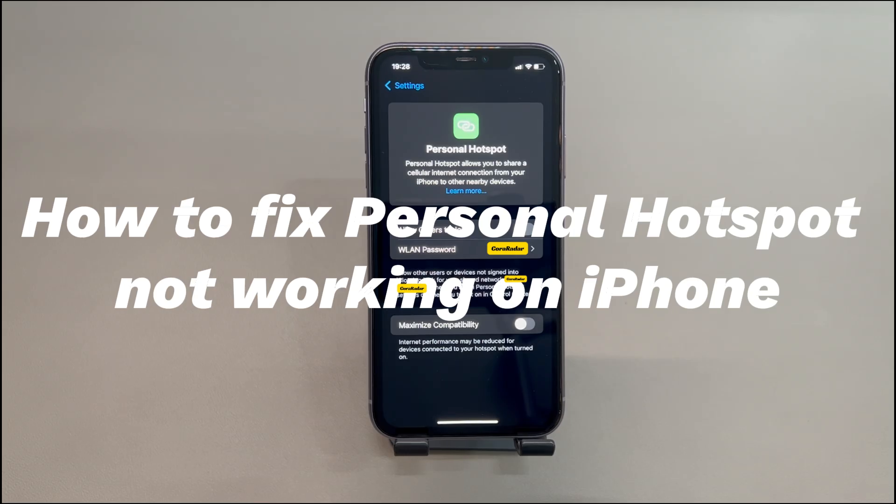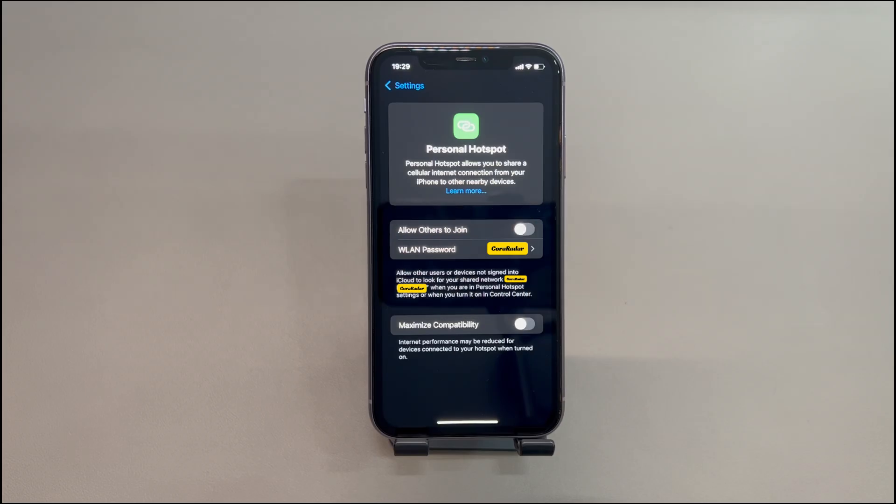Today we'll talk about how to fix personal hotspot not working on iPhone. Whether you're on the road, at airports, in parks, or in rural areas with limited or no Wi-Fi access, the iPhone personal hotspot is a lifesaver for remote work. It can be set up easily in the Settings app, enabling you to share the iPhone's cellular data connection with multiple devices such as laptops and tablets without the need for extra hardware. Though, some users still complain about the iPhone hotspot not working.